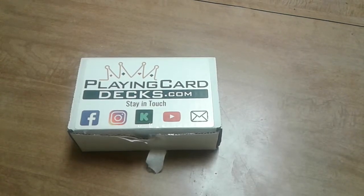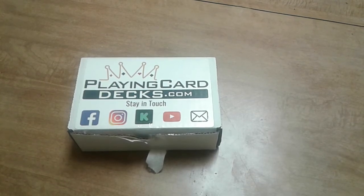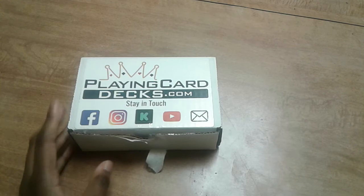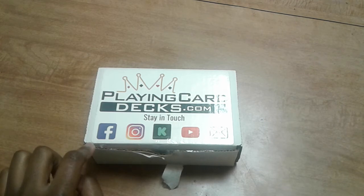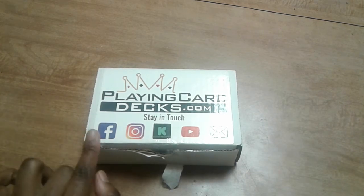Hello everyone, Gifted Soul here with an unboxing video. I ordered this deck on the 4th and I think it came in either today or maybe yesterday. My packages are shipped to my parents and my sister dropped this off about an hour ago.